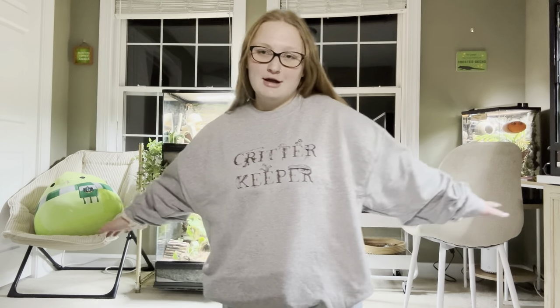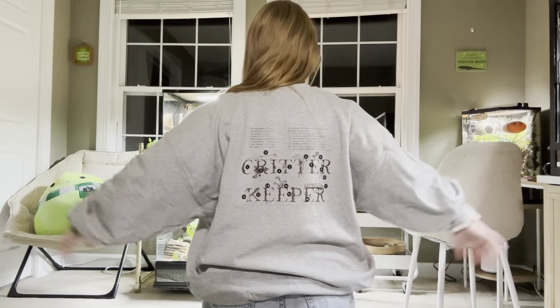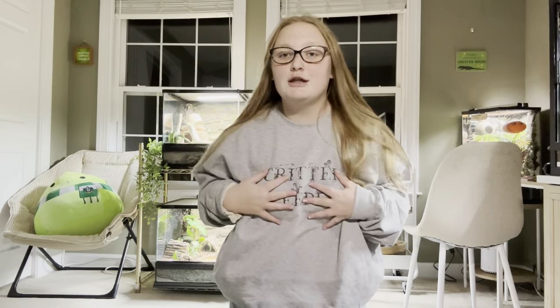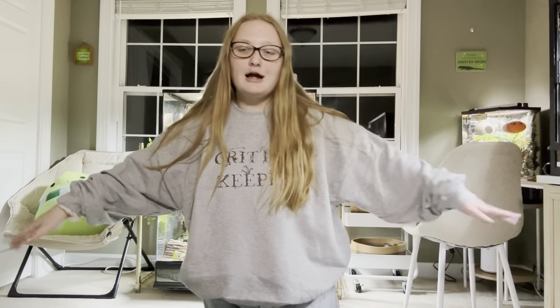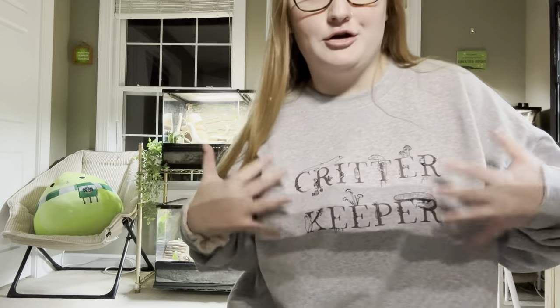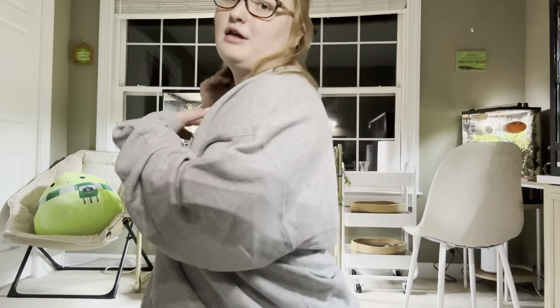The 2X fits great — similar to another sweatshirt I have in that size. I'm going to wear this to work tomorrow; I'm not kidding. I just love it, especially for merch, because it says 'Critter Keeper' but it's so pretty and not over-the-top. The back details are really nice and I'm going to be wearing this so much.